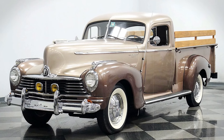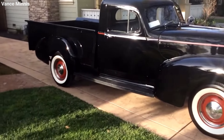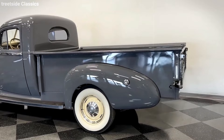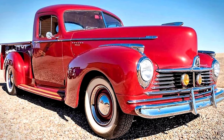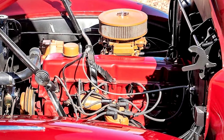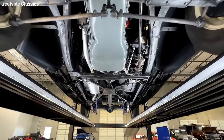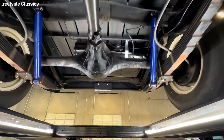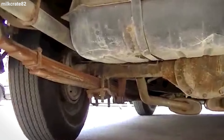Despite its cool name and style, the 1947 model ended up being the last of its kind. It turns out that while Hudson pickups were stylish, what people really needed were simple, no-frills work trucks, and the Big Boy with its higher price tag just didn't fit the bill. The 1947 Hudson Big Boy was part of a batch of 2,917 Super 6 pickup trucks Hudson produced that year. Under the hood, it boasted a 212-cubic-inch flathead straight-six engine pumping out 102 horsepower, with a three-speed manual transmission and duo automatic brakes — one hydraulic and one mechanical as a backup.